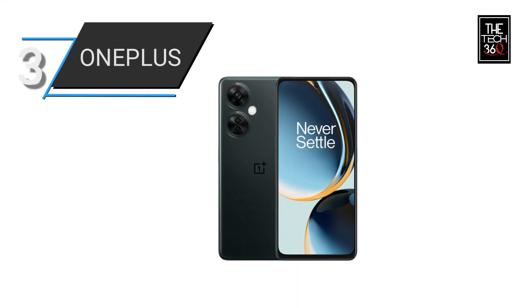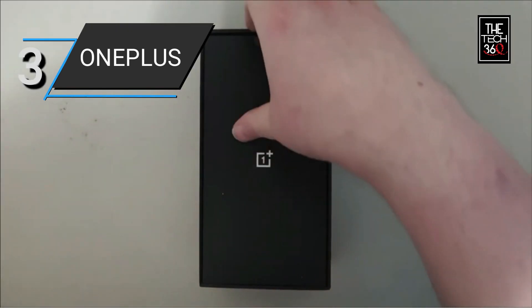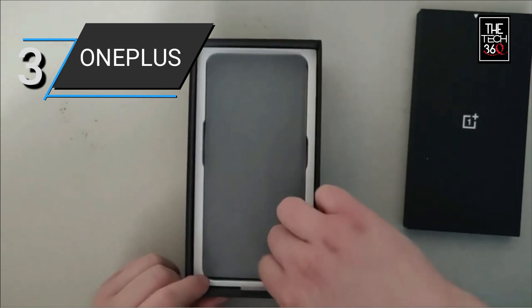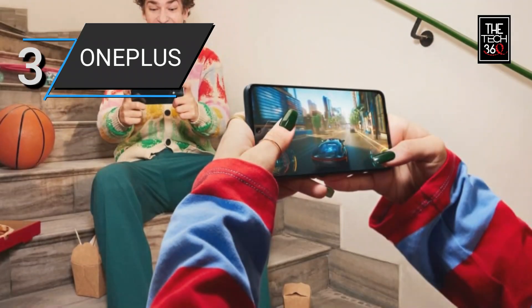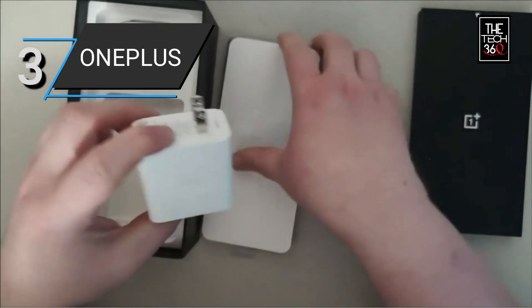Number 3: OnePlus Nord N30 5G. The OnePlus Nord N30 5G is a powerful and versatile unlocked dual-SIM Android smartphone that offers an exceptional user experience. With its large 6.7-inch LCD display, you can enjoy immersive visuals and vibrant colors while watching videos, browsing the web, or playing games.